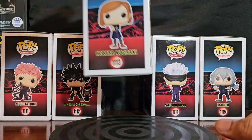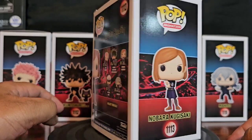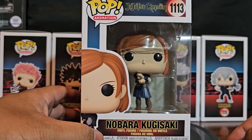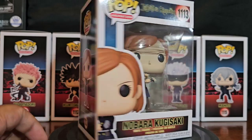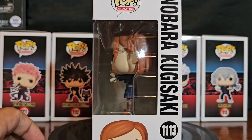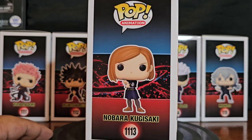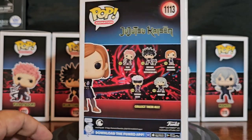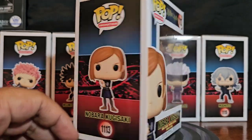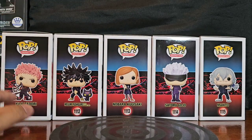And Nobara Kugisaki. These first three are a class — it's kind of the equivalent of Naruto, Sasuke, and Sakura as a team, you know what I mean? Yuji Itadori being the talented but unrefined character who doesn't know anything yet. He's learning, he's raw, he's got a lot of potential, but he's also been possessed by one of the strongest demons, so he's both protagonist and antagonist at the same time.